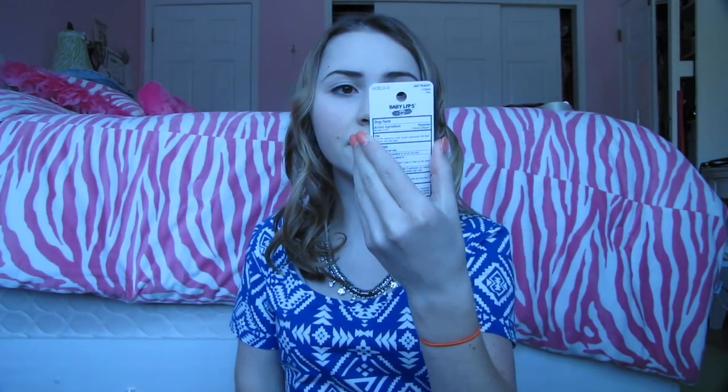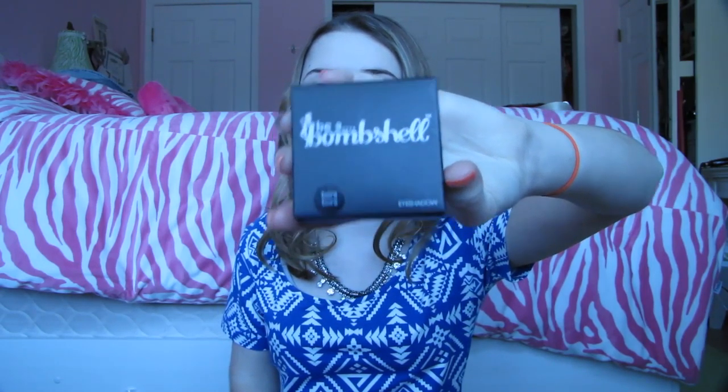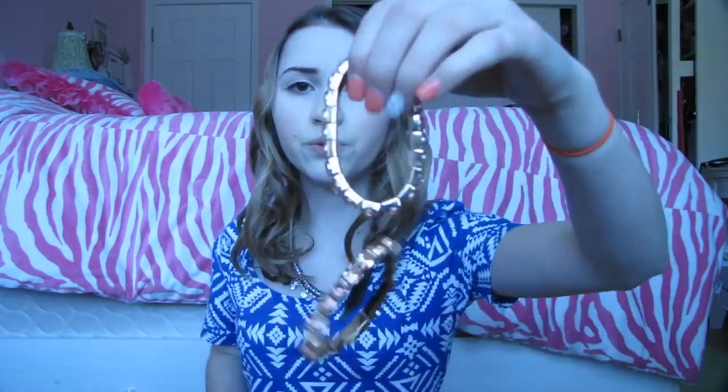I also got you guys Tiki Beach. Next is the Elf Face Kabuki Brush — I love this, it's probably my favorite brush ever in the whole entire world, the best kabuki brush ever. Next is this Baby Love Soft Rescue lip balm in the shade Just Peachy. Next is the Bee Bombshell Quad Eyeshadow in the color Bora Bora. Next is this really pretty bracelet from Forever 21 — it's a cute rhinestone pink-gold stretchy bracelet, so it can fit any wrist.